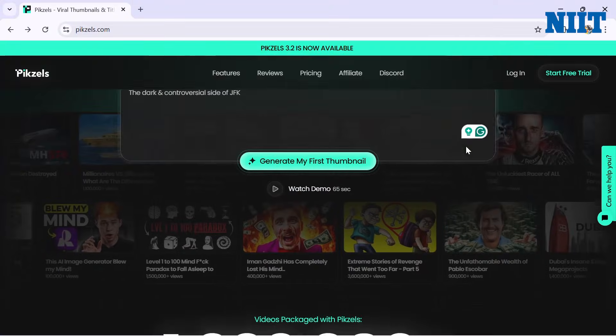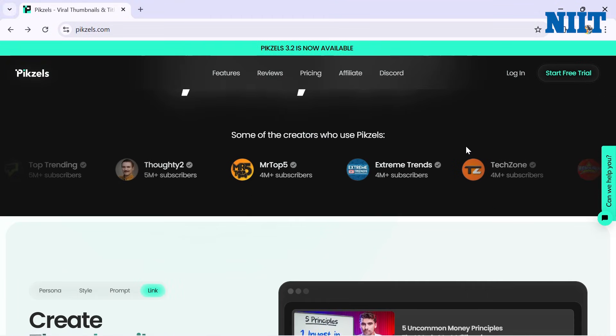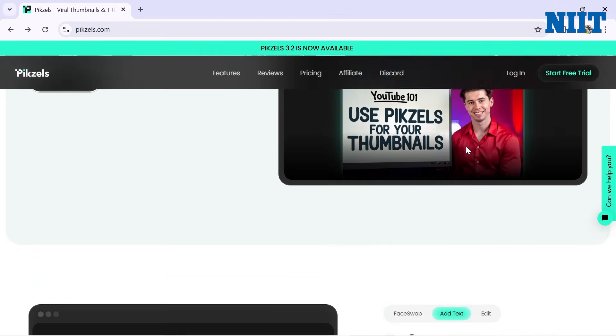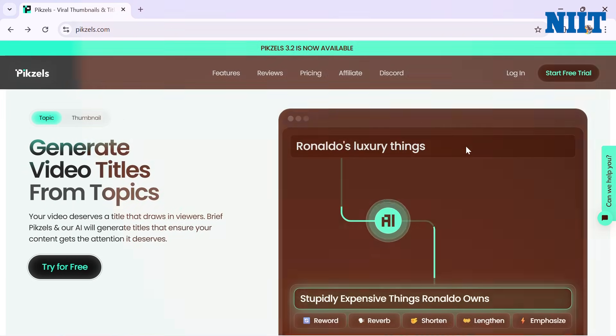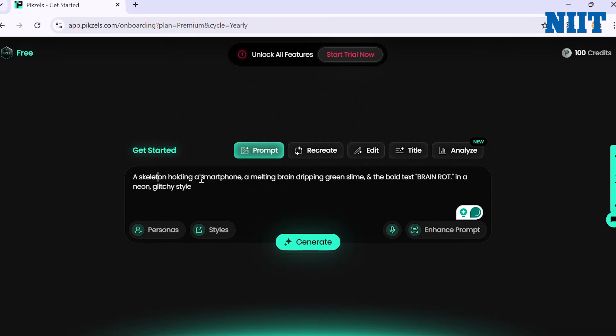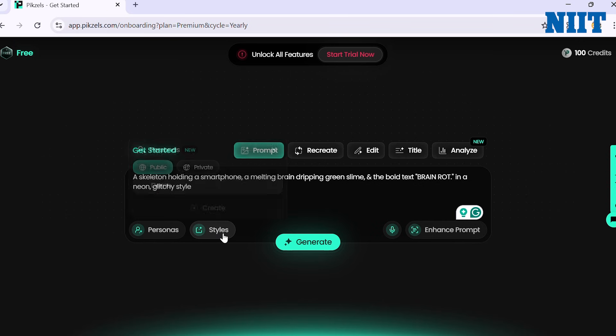Finally, Pikzels for thumbnails — because you can make a masterpiece video but if nobody clicks it, it's dead. It generates high-quality thumbnails based on what's trending on YouTube right now. But the killer feature is the predictive score: it analyses the image and gives me a predictive click-through rate before I upload my video, turning the art of getting clicks into a science.